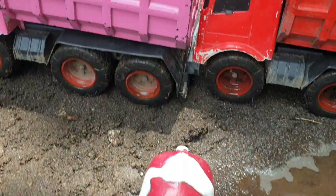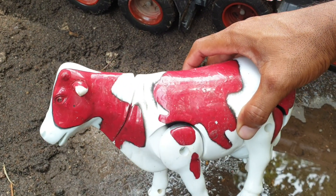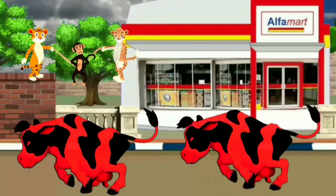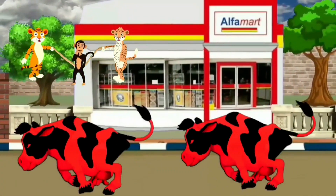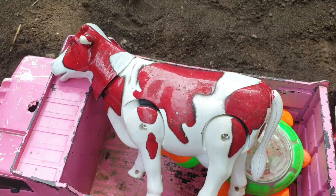Lanjut nih di sebelahnya. Wadidaw, ternyata ada sapi lagi. Tapi yang ini warnanya merah. Keren sekali ya. Kita taruh juga ke truk warna pink. Mantap!